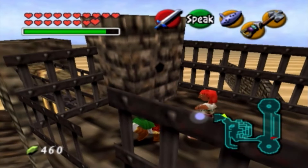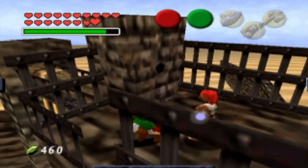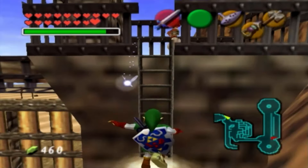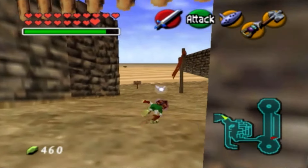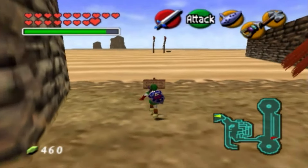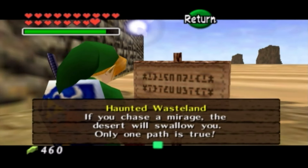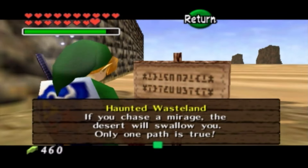A little life hack for those who haven't played Ocarina of Time: you will have a much better time walking in the sand if you have the hover boots on. We're going to need them anyway for something I'm going to show here. Let's read this sign first. 'Haunted Wasteland. If you chase a mirage, the desert will swallow you. Only one path is true.'